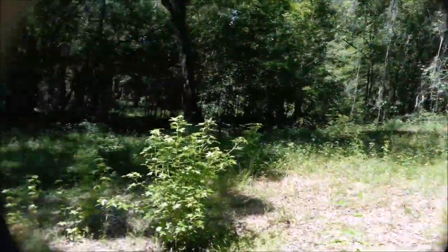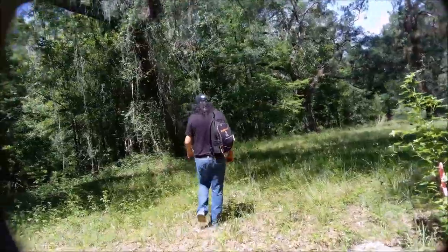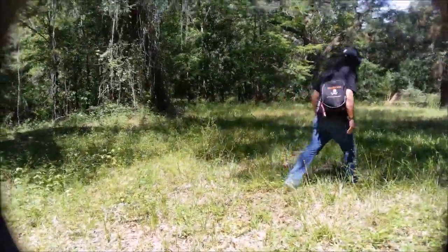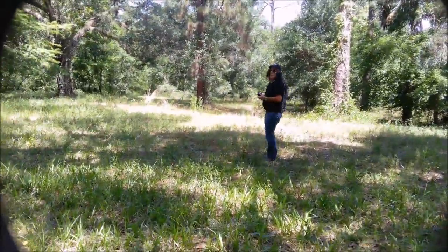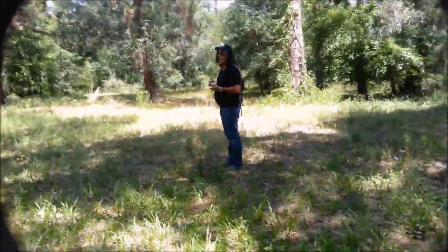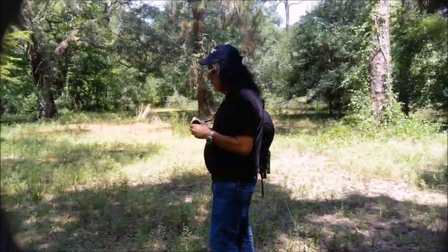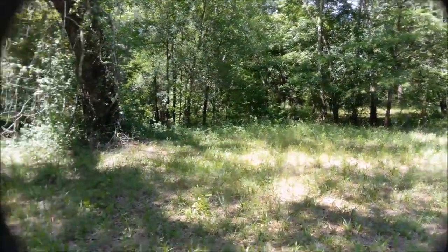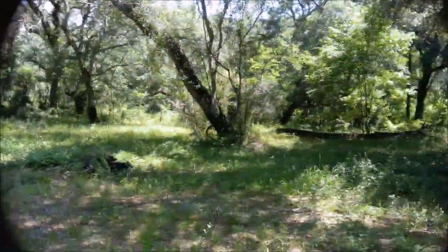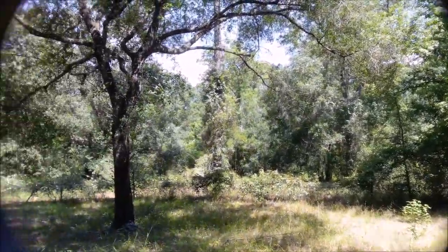If you pan around, I can show the house — the house is behind us, but the house would be out of the shot. This is an exceptional location here, just a different location of the same spot we were at before.